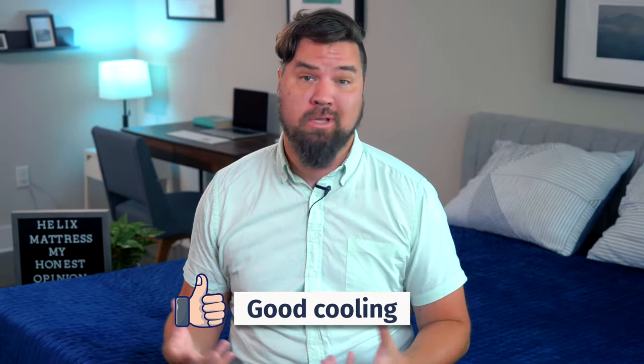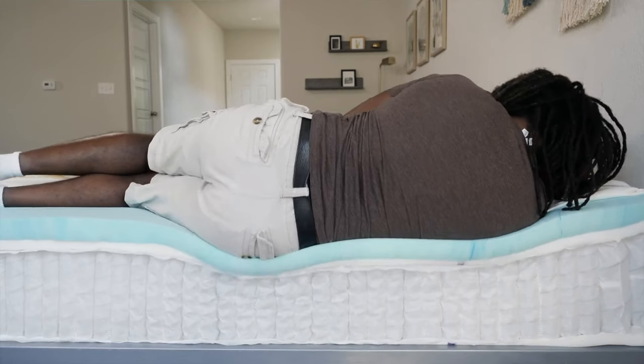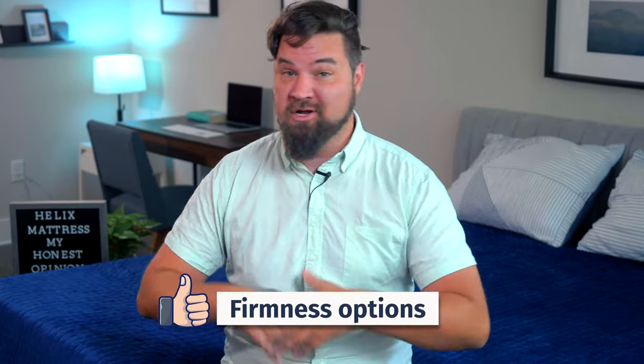The Helix mattresses have their cons, but I also love them for many reasons. First, I think they are good cooling options — you get tall coils with good airflow, cooling infusions on models like the Helix Midnight, and an optional cooling cover for hot sleepers. I also like the Helix Midnight's excellent balance of comfort and support, making it good for back sleeping and some side sleepers too. With all the firmness options available, whether you're a side, back, or stomach sleeper, you're going to find what you need.